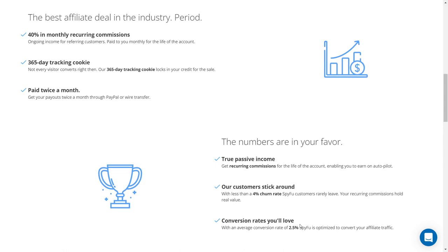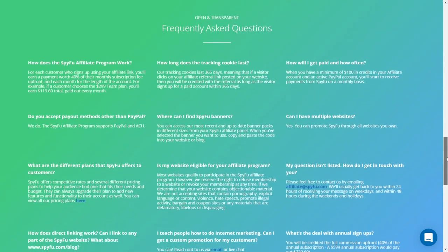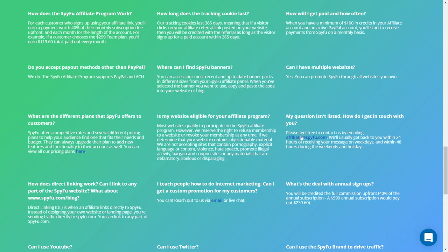If there is any doubt or ambiguity, support plays a decisive role in problem processing. SpyFu provides email and chat support to respond to partnership inquiries. Chat support may not always be available, so email support is preferable. SpyFu designs pricing plans to reach a wide audience, including Basic, Professional, and Team.